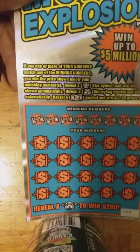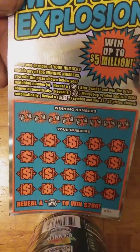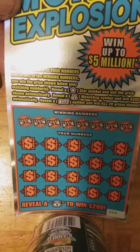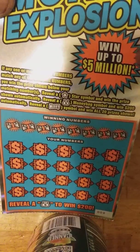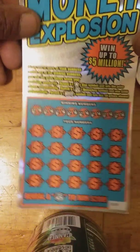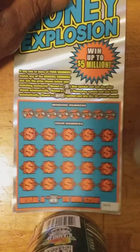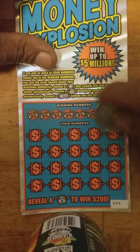Well, it's up to the big boy. This is the $20, $100 Million Money Explosion, ticket number 8. Match numbers to the winning numbers and win that prize. Reveal a star symbol and win the prize automatically. Reveal a money bag and win $200 automatically. Reveal a money symbol and win all 20 prizes. I don't know what to do — search for symbols or just go with the game. Let's symbol hunt — this is my friend, my only friend.